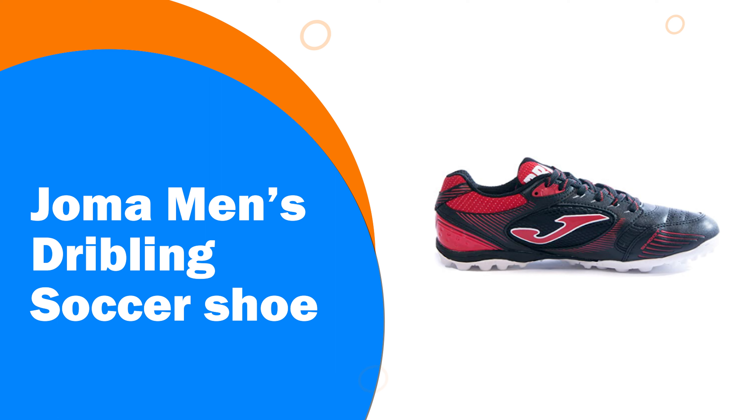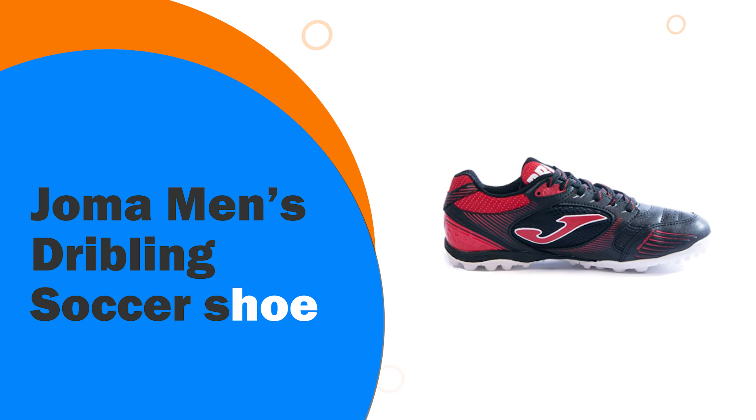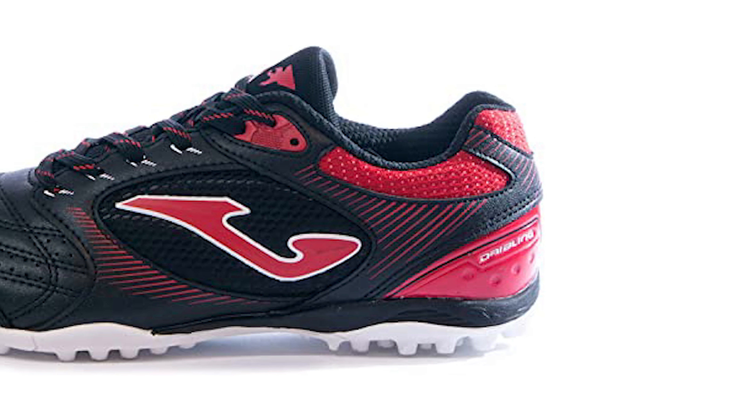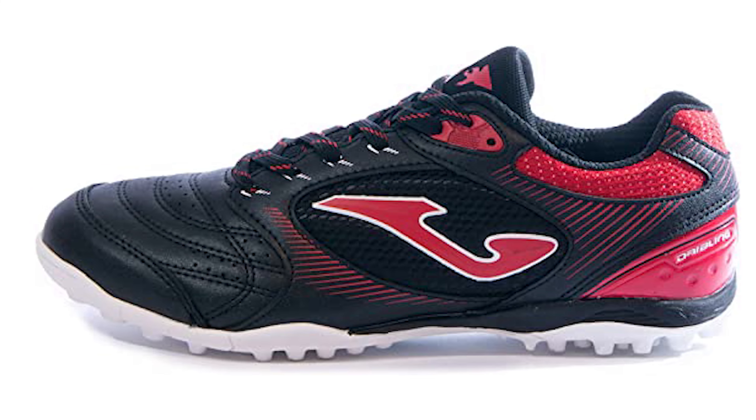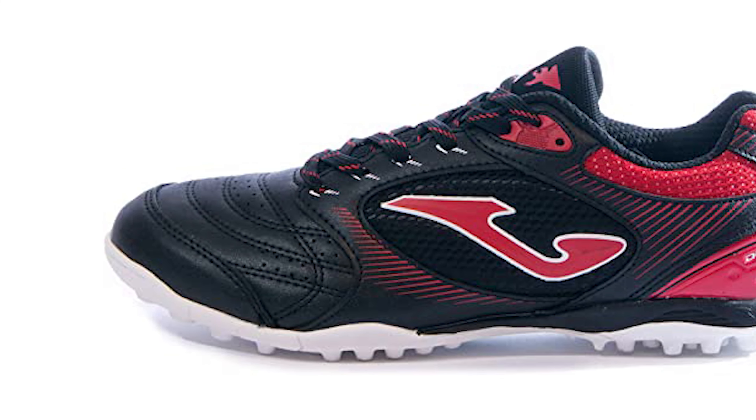Number 8: Joma Men's Dribbling Soccer Shoe. With so many big companies dominating the headlines as far as turf footwear is concerned, Joma makes one of the best budget options for people who do not want to spend a lot of money and still have quality turf soccer shoes.